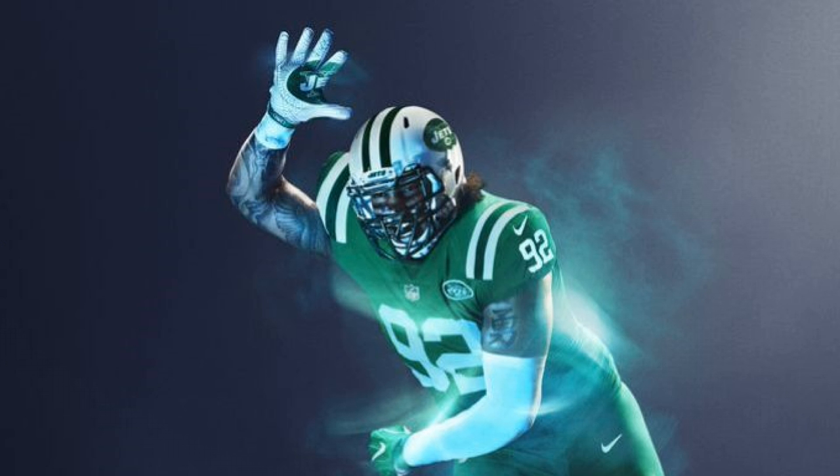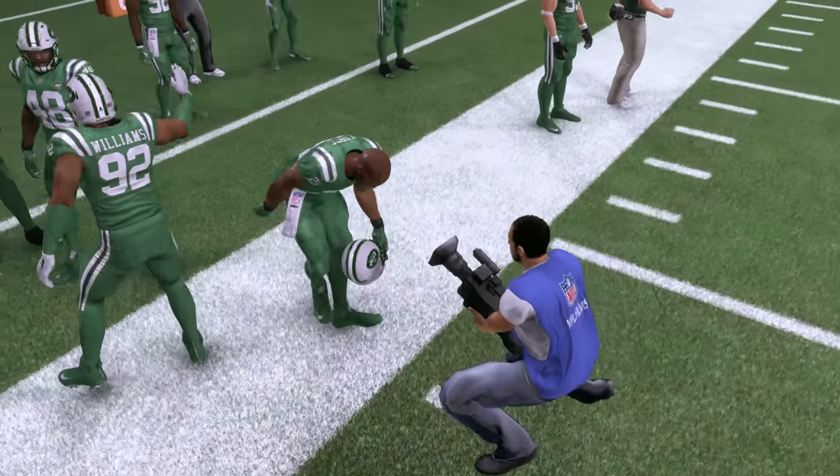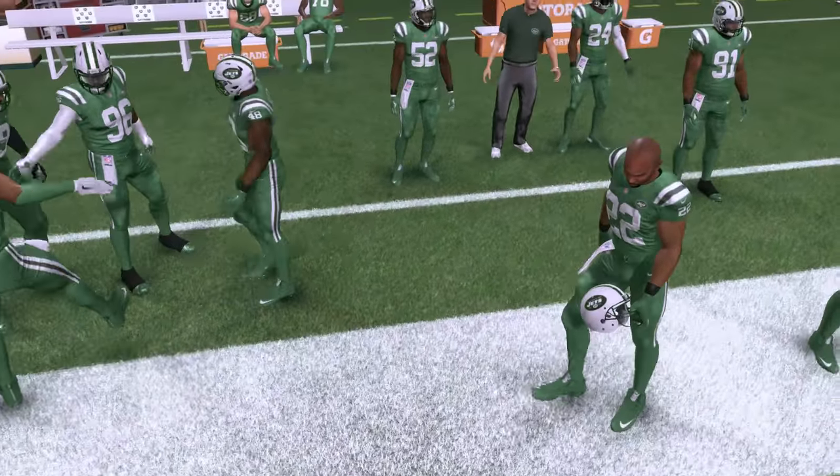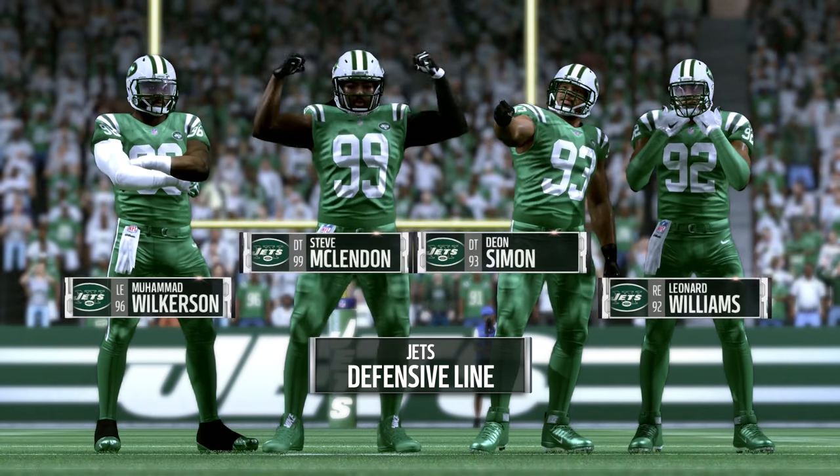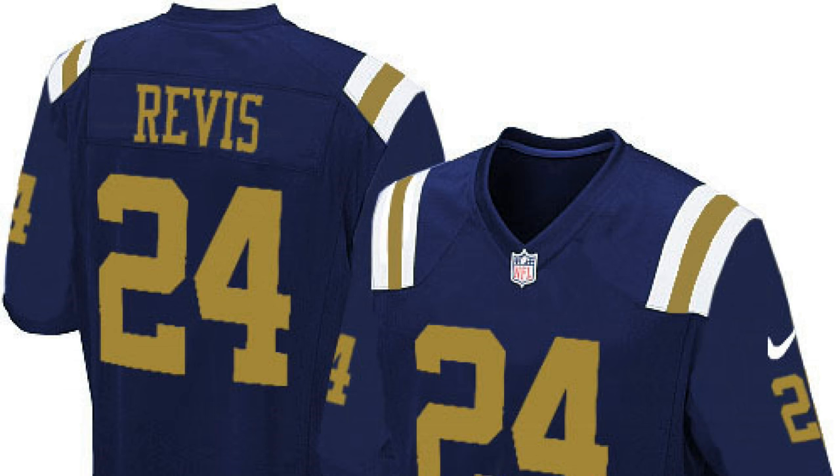First on our list, coming in at number 10, is the New York Jets. I mean, you're already behind the ball when your primary team color is green — I learned to accept this with my Eagles — but then you double up on that? Two wrongs don't make a right here, guys. A different version of this would have been a lot better in my opinion.